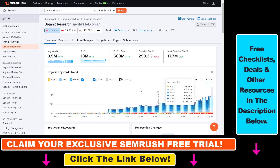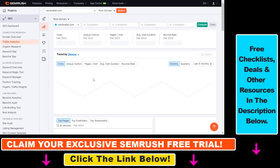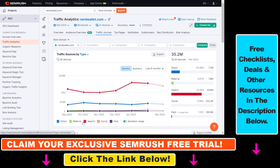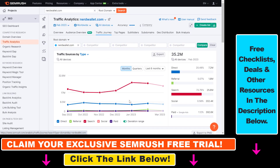One great thing about SEMrush compared to Ahrefs or other SEO tools is that they also give you some non-organic SEO traffic data. If you click on traffic analytics here, you're going to be able to see how much overall traffic nerdwallet.com gets — not only organic traffic but other traffic as well. You can see how much paid search or social traffic they are getting. Click on traffic analytics, then traffic journey, and you can get more information about that as well.